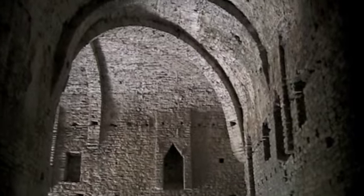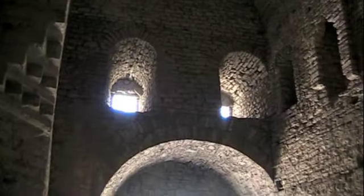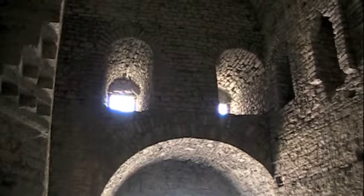They sure knew how to build them in those days, didn't they? There are a lot of little archways, entrances and exits into the castle, but there's really nothing to see inside the castle. Got a thumbs up on my commentary.